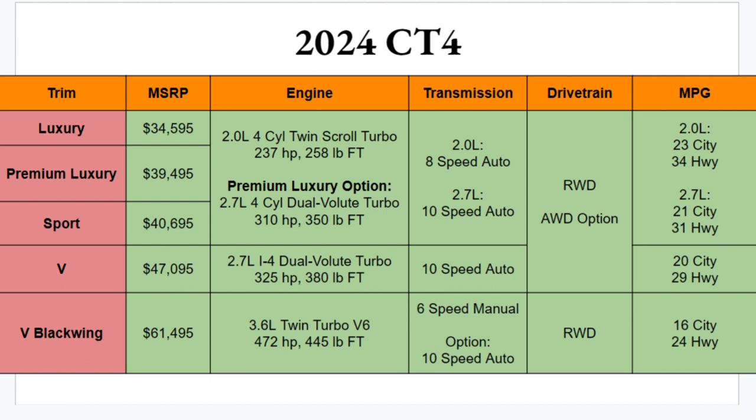On transmissions: the 2.0-liter pairs with an 8-speed, the 2.7-liter gets a 10-speed, and the Black Wing comes standard with a six-speed manual with an optional 10-speed — great to see for the driving enthusiast. For drivetrain, rear-wheel drive is standard on everything, with all-wheel drive available on all trims except the Black Wing. MPG numbers are not too bad at all.